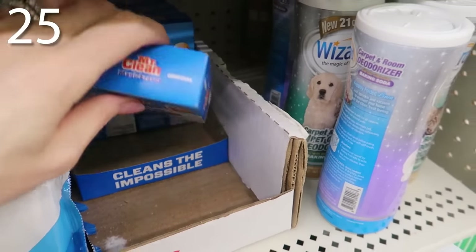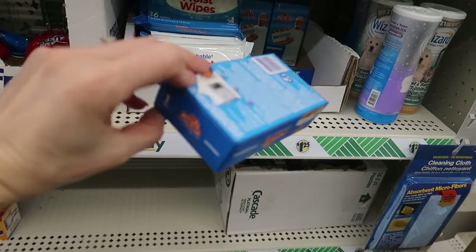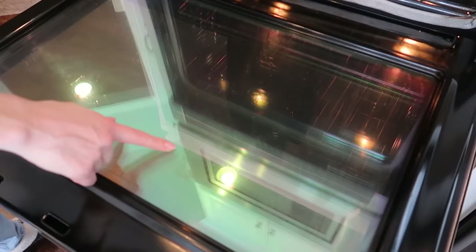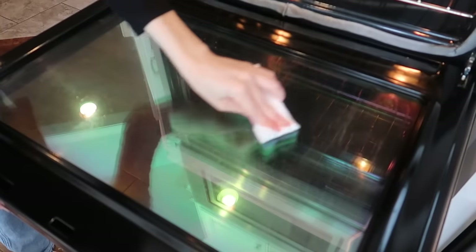In the number 25 spot, you're going to get yourself a magic eraser from the Dollar Tree because they will hold up better than the Scrub Buddy brand. I did a little price comparison — you can get a 10-count of Mr. Clean Magic Erasers on Amazon for $13.24, which equals $1.32 each. So at $1.25 at the Dollar Tree, that's a steal of a deal. I like using it to clean my oven door — you can see it picks up a lot of grease and grime. How does this stuff get all over your oven door? It's like a magnet.